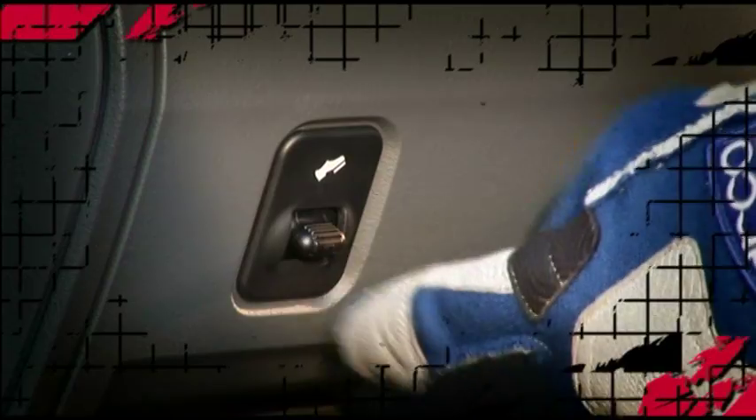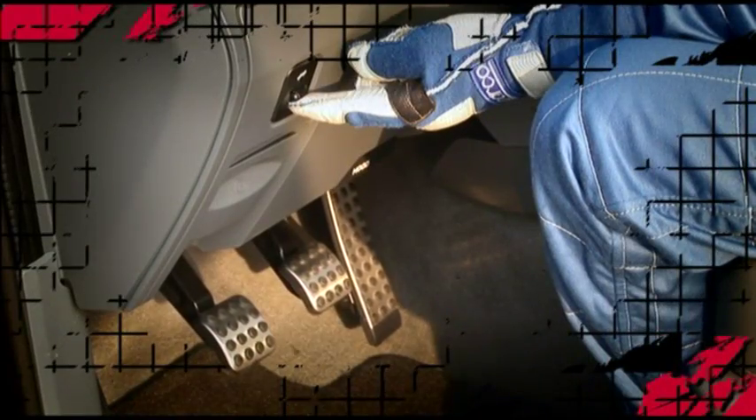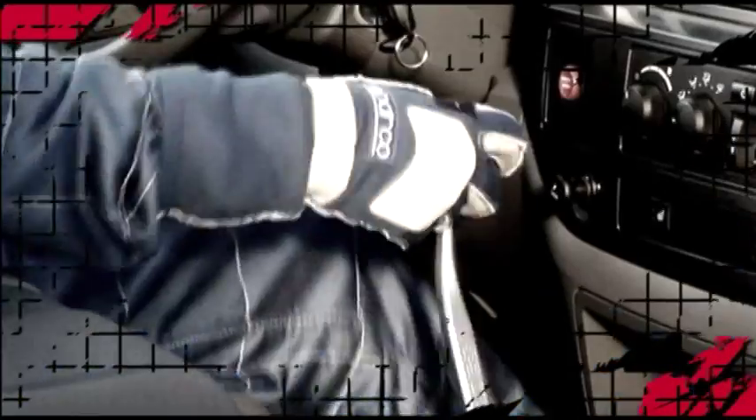Even though it's a truck, they've actually paid attention to the placement of the pedals. The placement is absolutely necessary so that when you're upshifting and braking and even heel-toe downshifting, all those pedals are in exactly the right place.